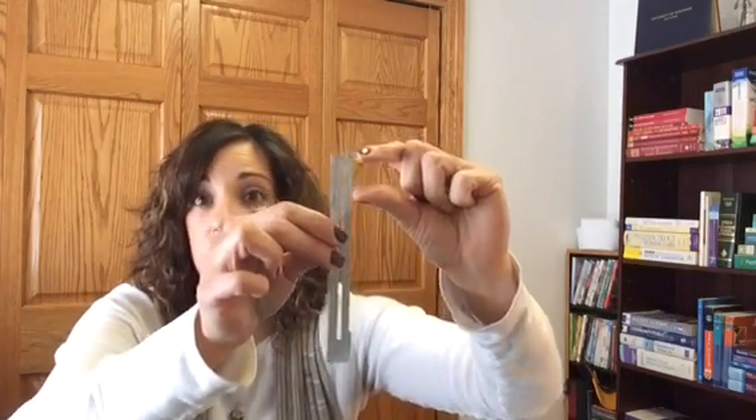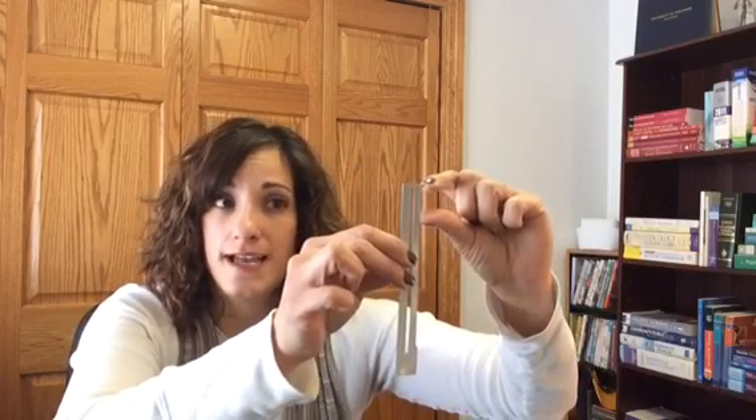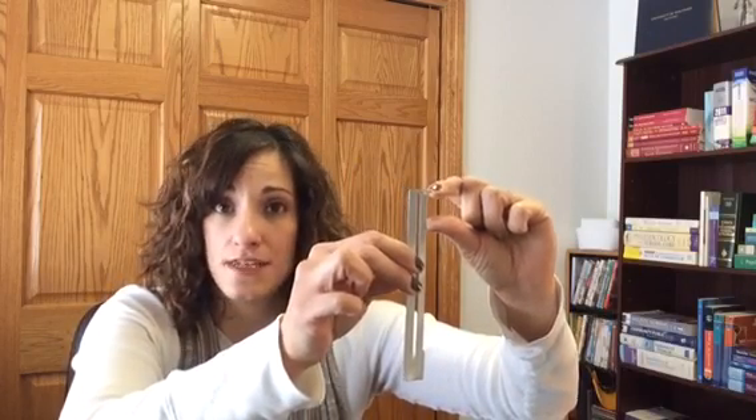Effacement basically talks about the length of the cervix and its thickness. When the cervix is closed, it's anywhere from two and a half to three centimeters in length, which is average. This is about two and a half centimeters and this is about three centimeters in thickness — that's how thick it can be before it actually even starts dilating and thinning out.